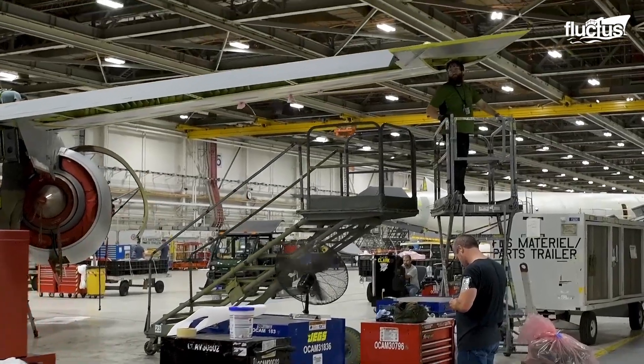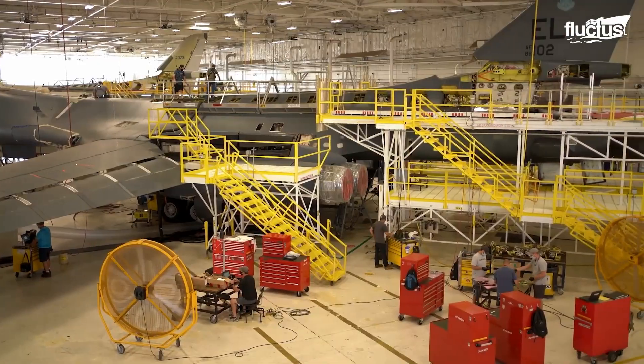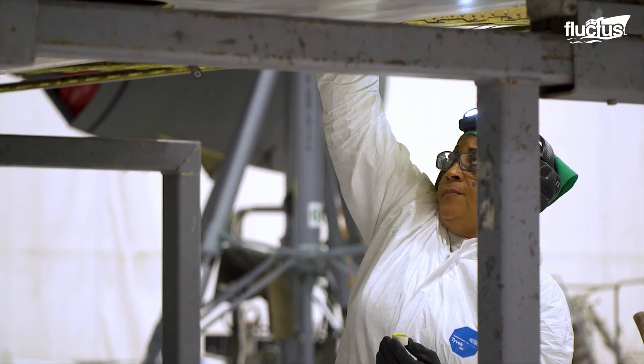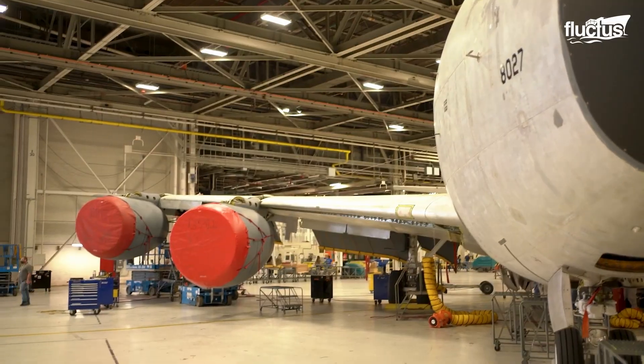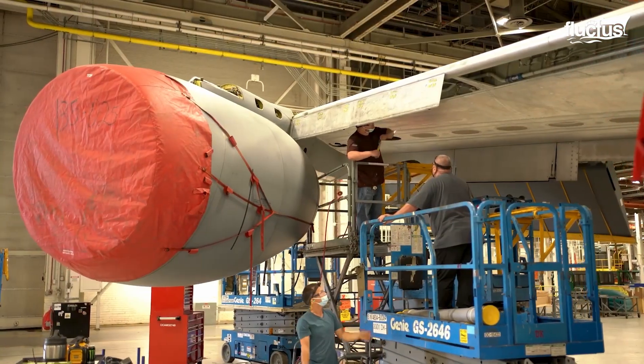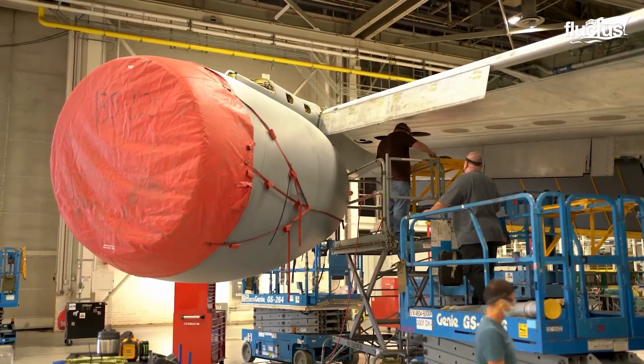Elsewhere in the facility, entire wing sections and parts of airplane fuselages can be found. When it comes to older aircraft, it is often necessary for the entire plane to enter the OC-ALC for disassembly, cleaning, upgrading, and repair.